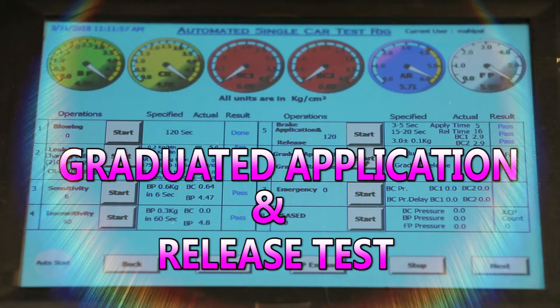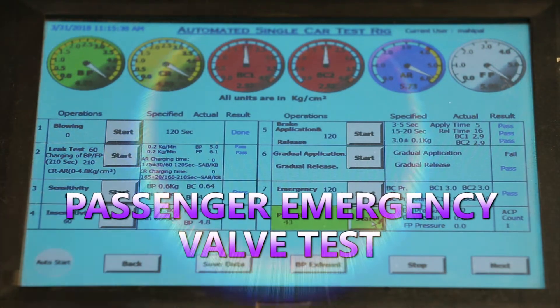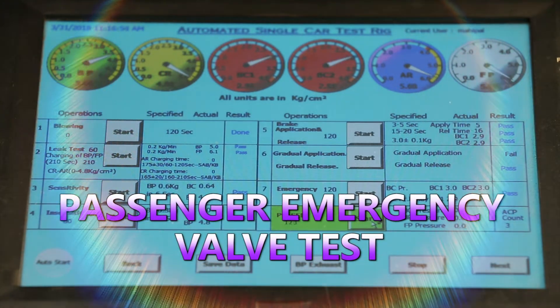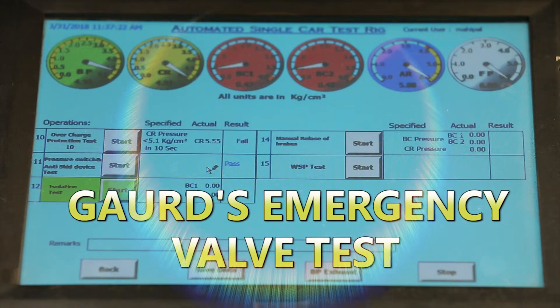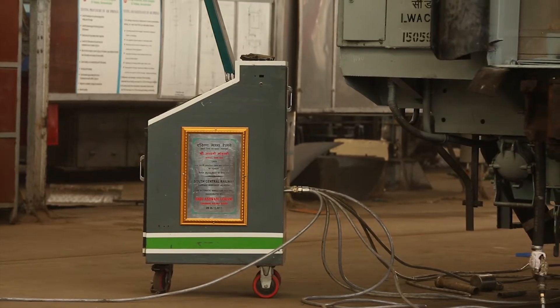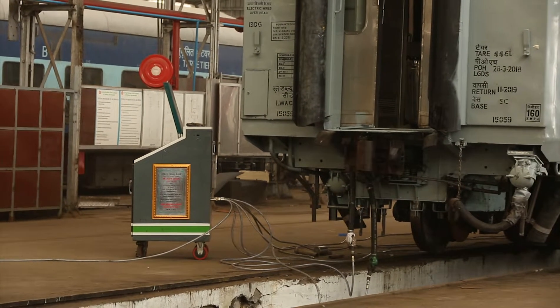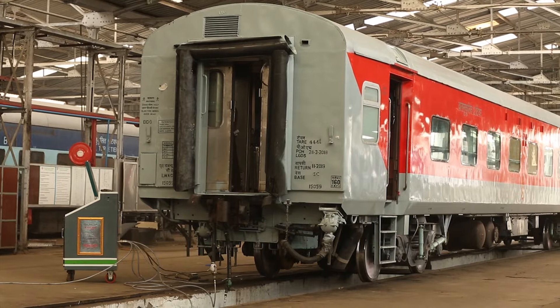Additional mandatory tests include emergency brake application test, passenger emergency valve test, and guard's emergency valve test.